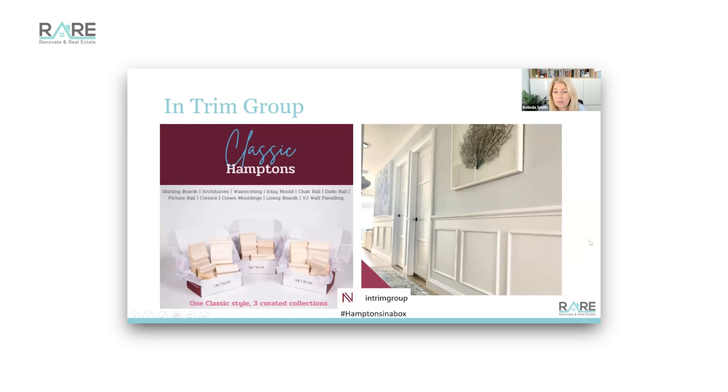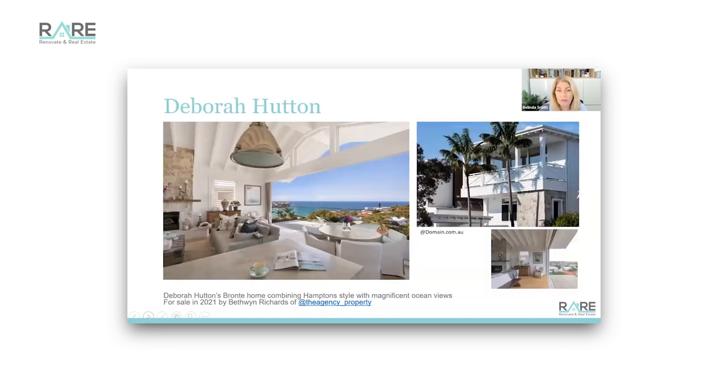I think Deborah Hutton does it really really well here in Australia. She had this Hampton home for sale in Bronte last year - 2021 - and these pictures come from domain.com.au. She does coastal homes very well and has the same kind of vibe very consistently. She has a clever way of adding furniture together and doesn't feel compelled to throw out favorite old items - I've seen that chest in a previous home of hers.